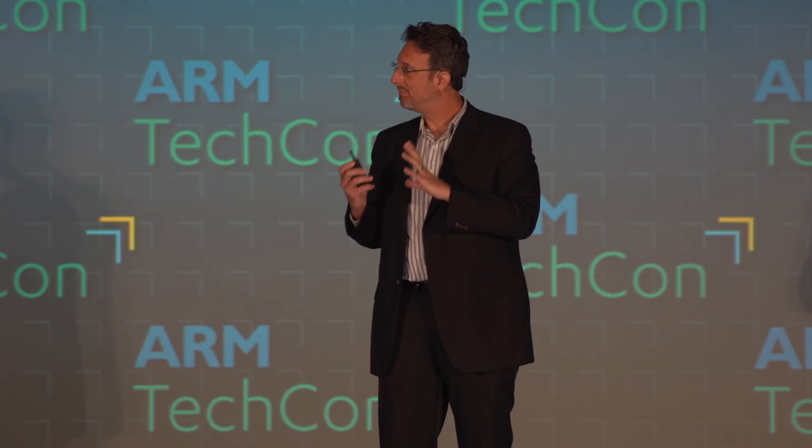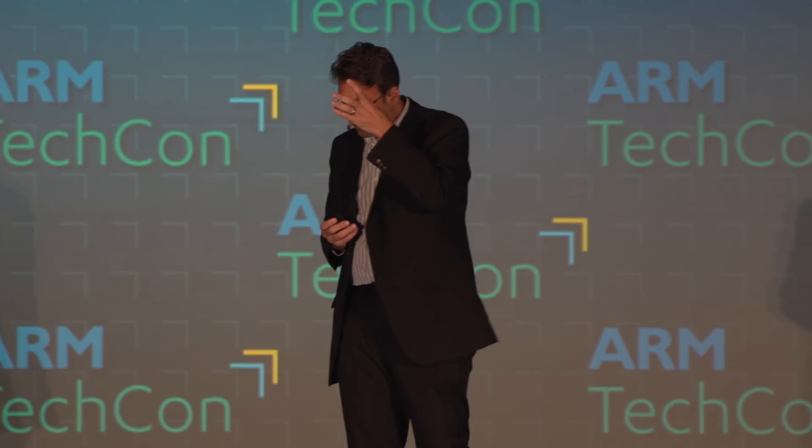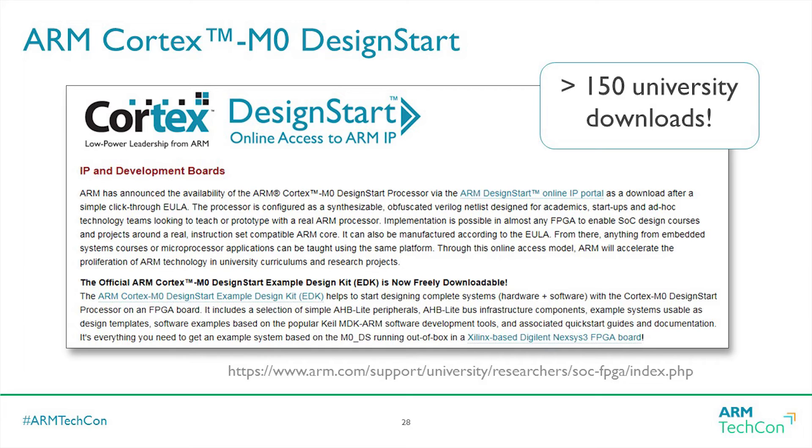We can contribute a lot in accelerating understanding and bringing in new materials with proper benchmarking and more directed research. To give you an idea of some things ARM is doing: many of you might know about the M0 design start — universities can download the M0 for free and do design studies. We've had at least 150 downloads so far.